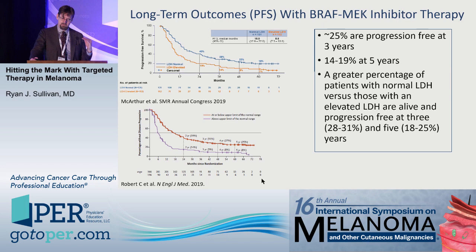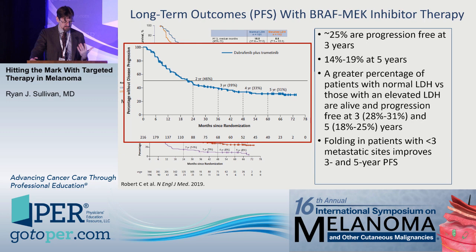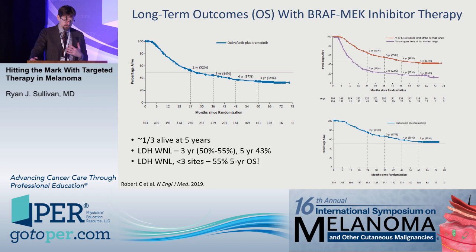Interestingly, a greater percentage of patients with normal LDH are progression-free at five years: from 7% to 18% with vemurafenib/cobimetinib, and from 8% to 25% with dabrafenib/trametinib. Furthermore, selecting patients with fewer than three disease sites and normal LDH yields approximately one-third of patients progression-free at five years. We don't yet have comparative data with immunotherapy for that specific patient population.